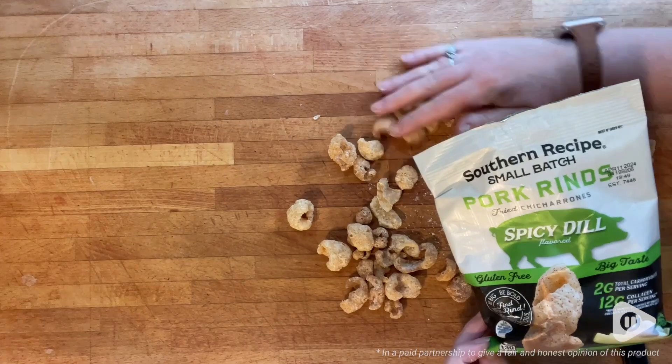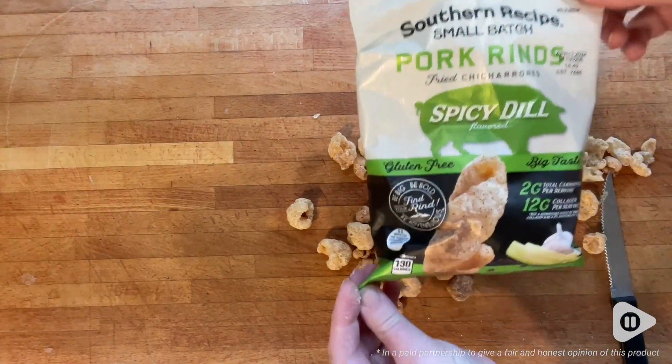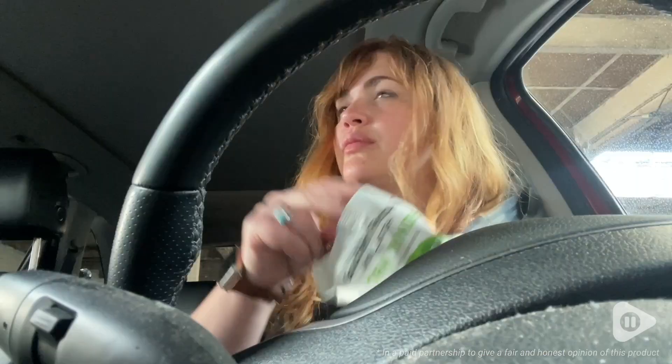I think this company really nailed it with this spicy dill flavor. It's not so spicy that it's going to leave your mouth burning, but it definitely has a bit of zing.